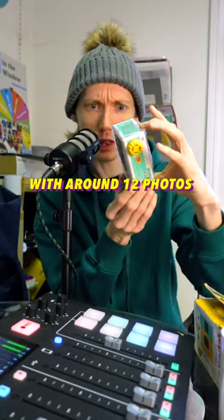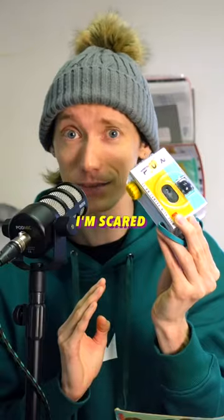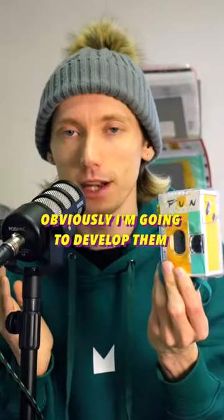One of the most interesting things about this camera is that it's actually used, with around 12 photos having already been taken. I'm scared. Should I develop them? Obviously, I'm going to develop them.